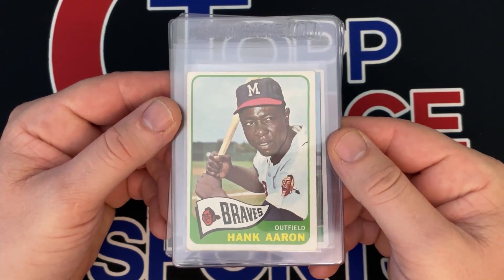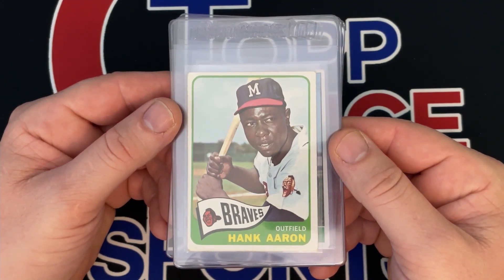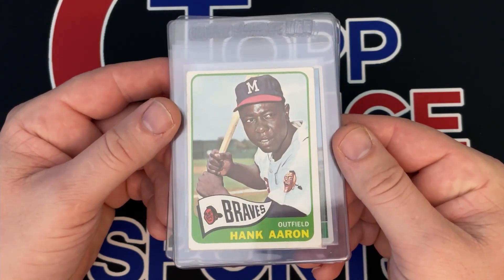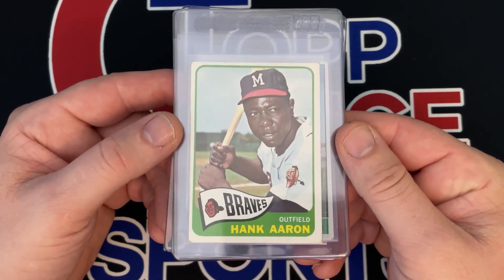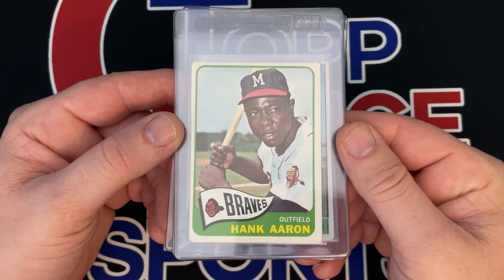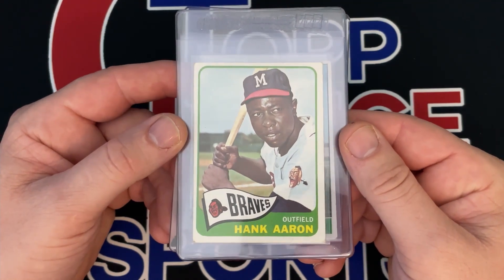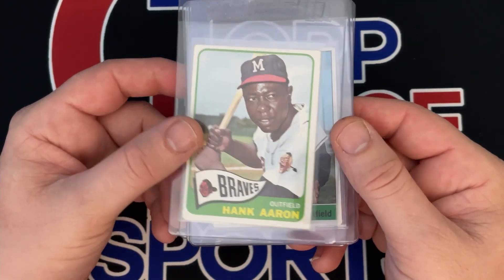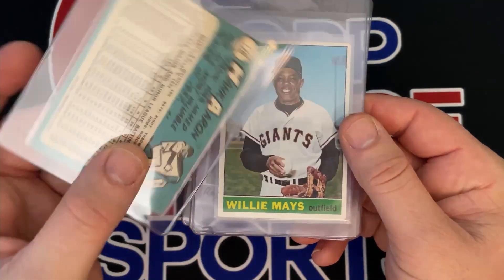Hey guys, Scott here from Top Choice Sports Cards. Today's video we're going to talk about some cards I picked up at a card show, what I paid for them, getting them graded, what I think they'll grade at, and how much value, if any, we add to these cards. Let's get started. This is a 1965 Hank Aaron.